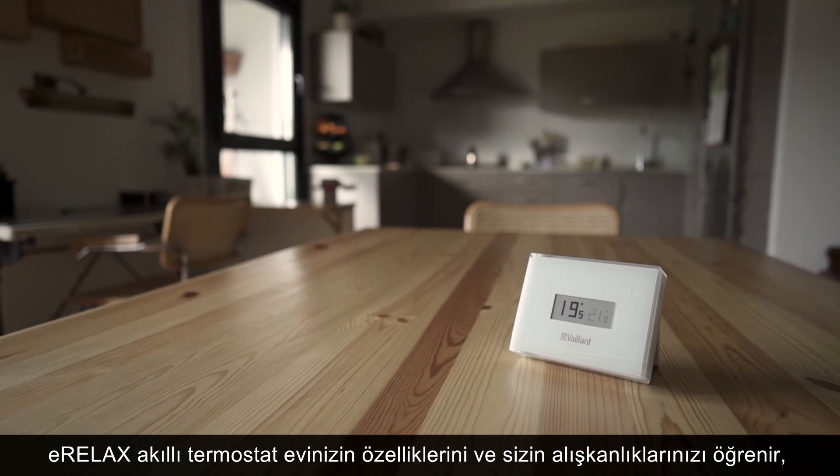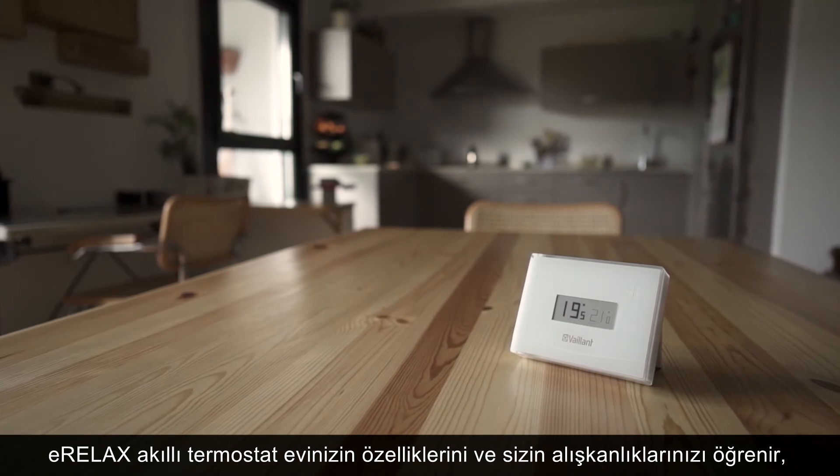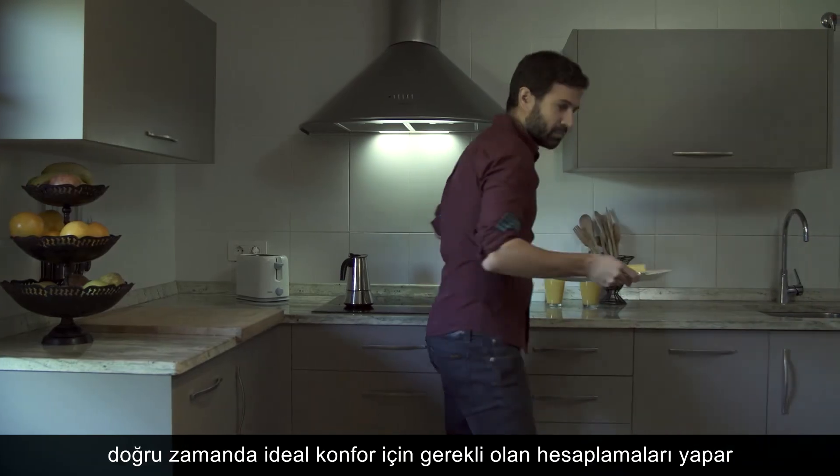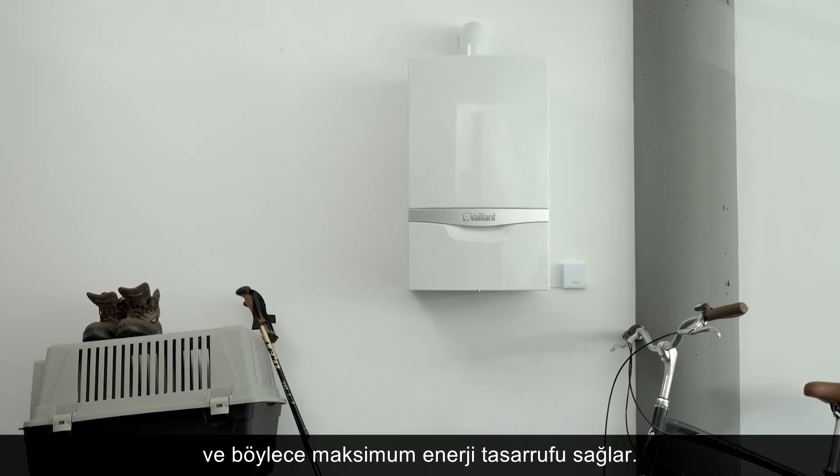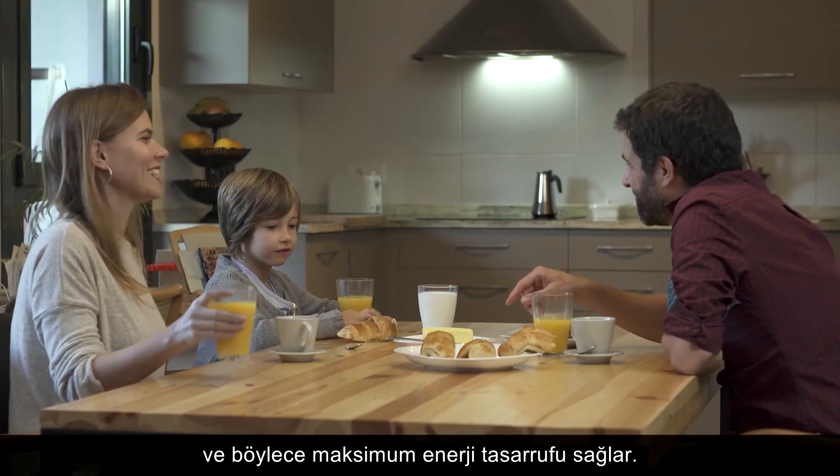The V-Smart intelligent thermostat learns about the characteristics of your house and your habits to make the necessary calculations to achieve the optimum comfort at the right time, with maximum energy efficiency and savings in consumption.